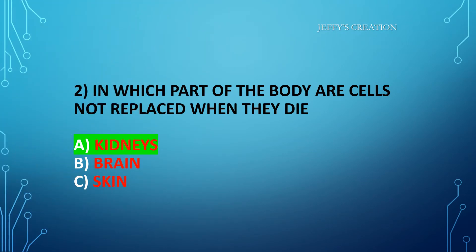The answer is option A: kidneys. Congratulations to all those who answered it right. Let's move on to the third question.